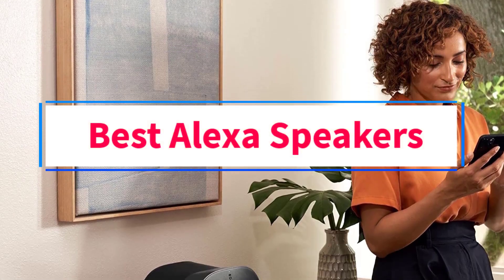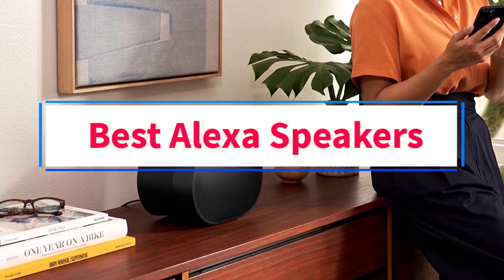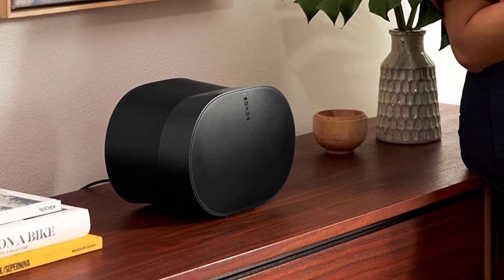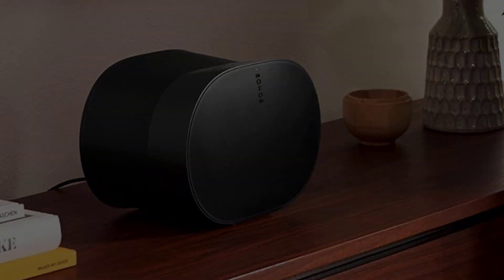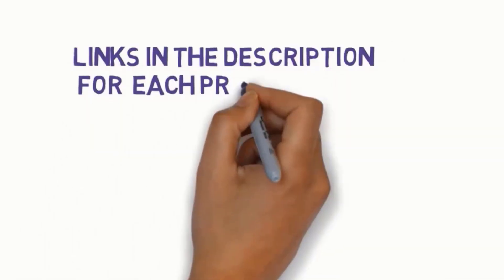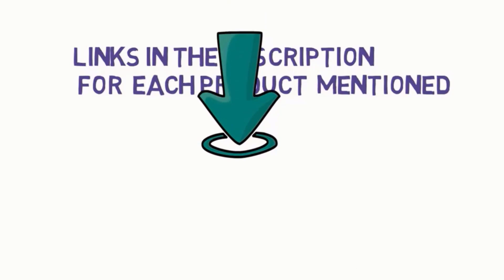Are you looking for the best Alexa speakers? In this video we will look at five of the best speakers on the market. We have included links in the description, so make sure you check those out to see which one is in your budget range.